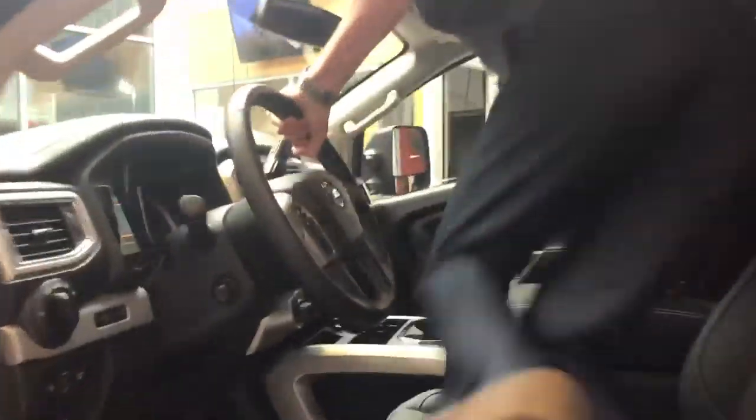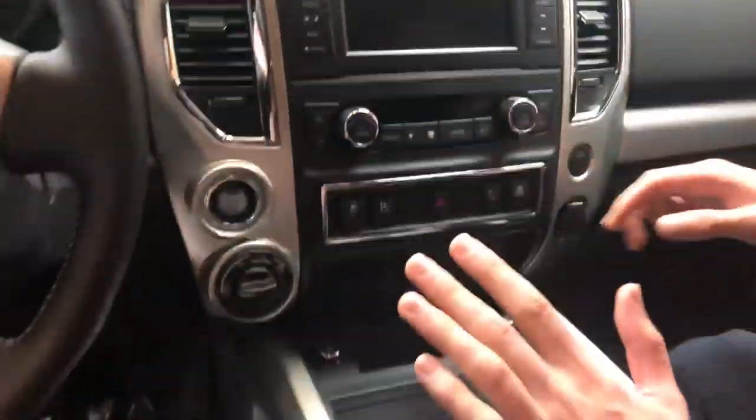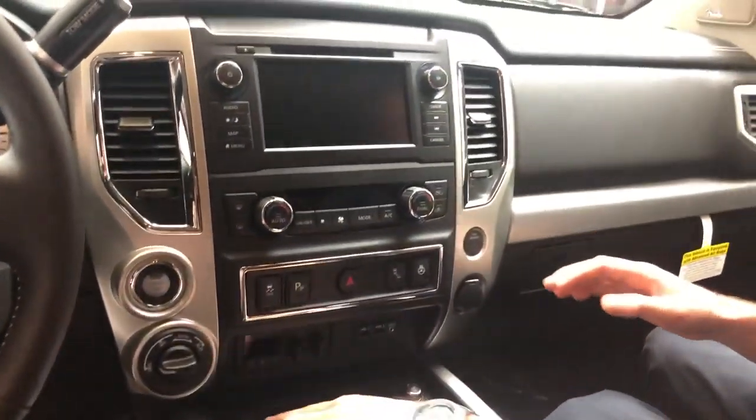Hop on over here, you can get in the driver's seat. Look at all the bells and whistles — come on, have a seat vicariously through Michelle, the camera woman and sales consultant extraordinaire. So take a look at this. As far as the bells and whistles and creature comforts, we've got just about everything on here.